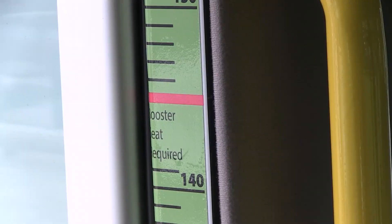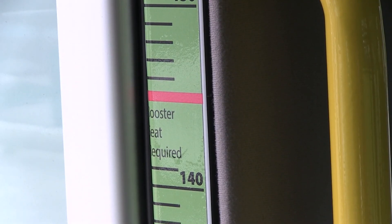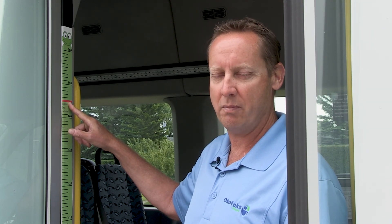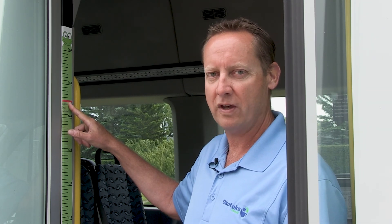We also have some colourful measurement markers on the side of the door as you enter, and these are for our younger riders. If you are over the height of the red line then you do not need to wear a booster seat; otherwise, in accordance with our requirements, you will be supplied with a MiFold booster seat to keep you safe during your journey.